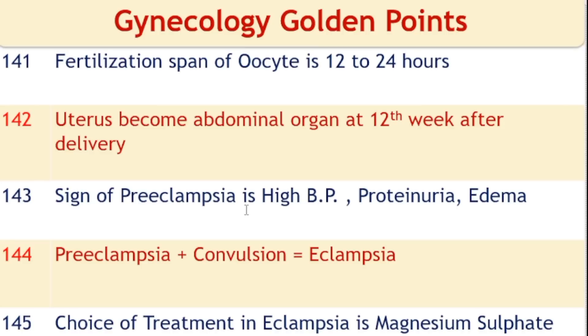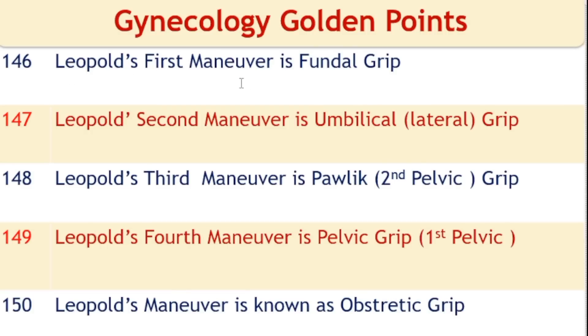Signs of preeclampsia are high blood pressure, proteinuria, and edema. Preeclampsia with convulsion is known as eclampsia; the drug of choice for treatment is magnesium sulfate. Leopold's first maneuver is the fundal grip. Leopold's second maneuver is the umbilical or lateral grip. Leopold's third maneuver is the pelvic grip (second pelvic grip), used to assess engagement of the fetal head. Leopold's fourth maneuver is also known as the first pelvic grip. Leopold's maneuvers are also known as obstetric grips.